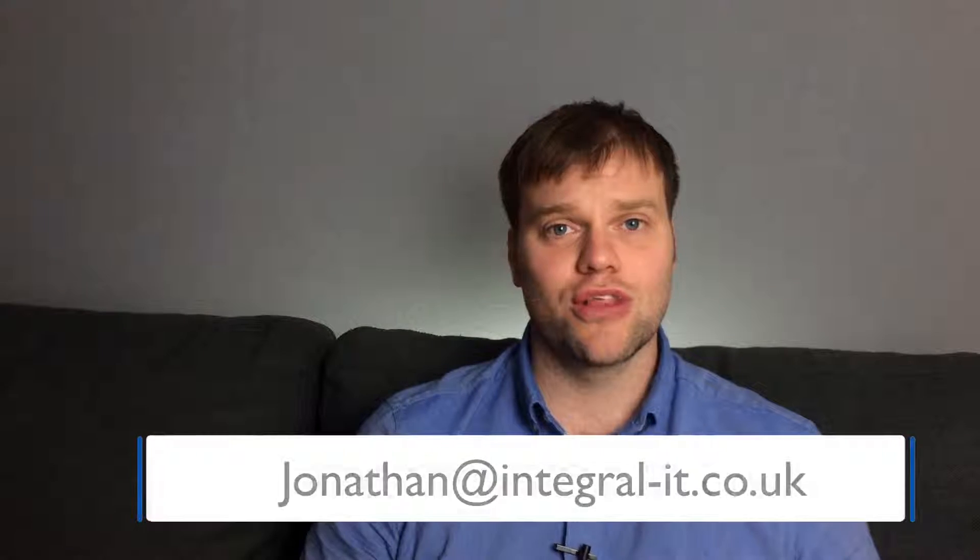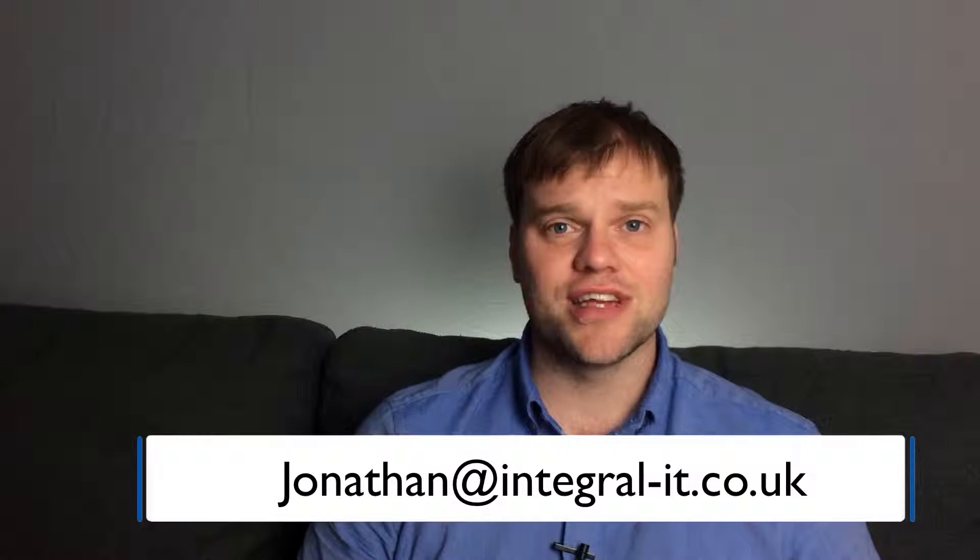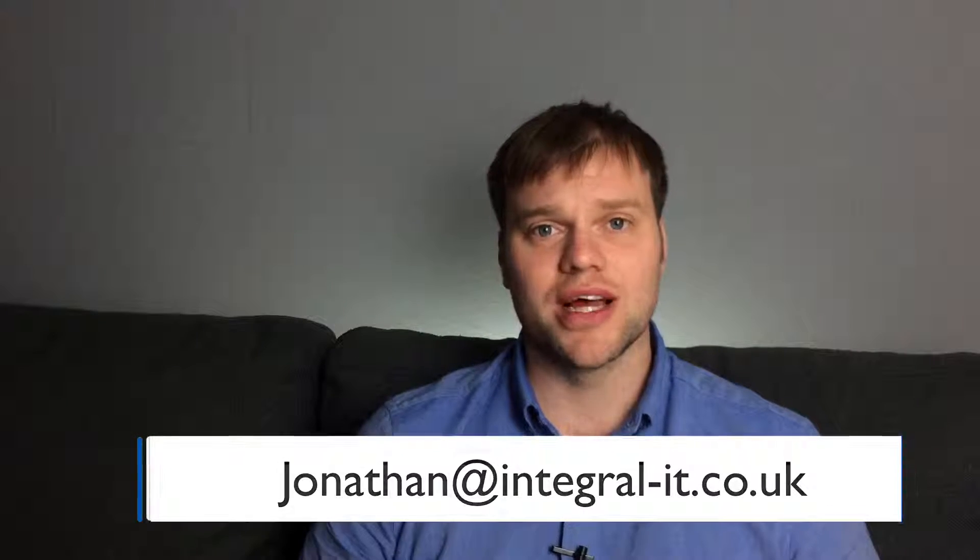I hope this video has made things a little bit clearer. If you do have any questions about Windows Server 2003, please email me at jonathan@integral-it.co.uk. Thank you.